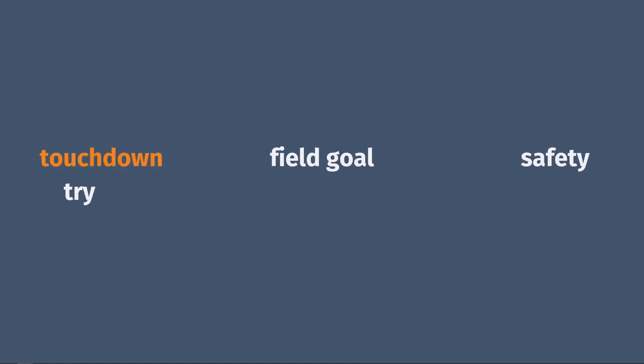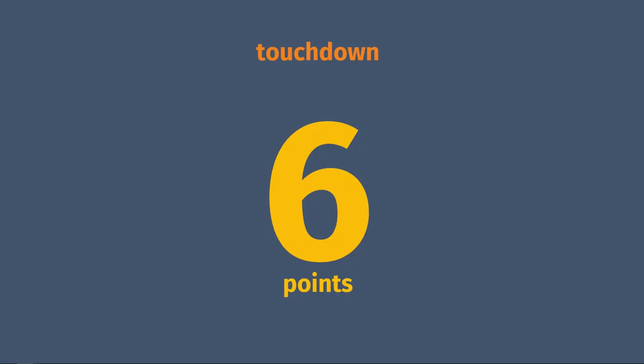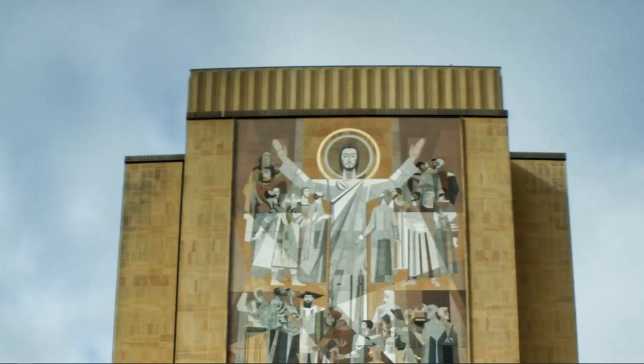The most common way of scoring is a touchdown. This happens when the offense has possession of the ball in the other team's end zone, usually either by running it in or by catching a pass while in the end zone. A touchdown is worth six points. You'll probably know it happened because everybody will do their best imitation of goalposts.